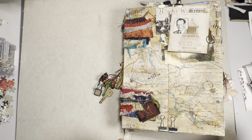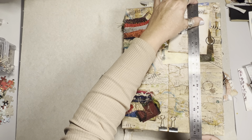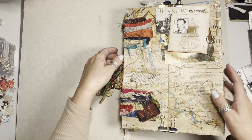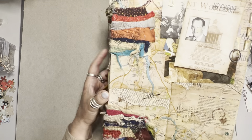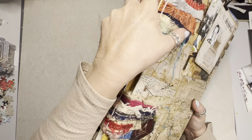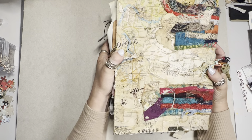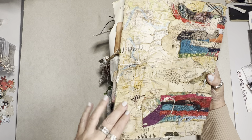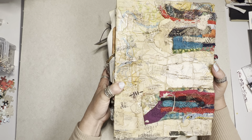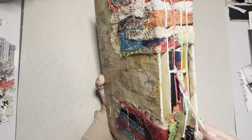She is 23 centimeters or 9 inches across and just over 30 centimeters or 12 inches tall. She has an exposed spine — you can see all of her signatures through her spine. She has this fabric scrap binding her two covers together, covered in old map that's been distressed, stamped, ripped, torn, and altered. She's a chunky girl with only four signatures but they're pretty large.